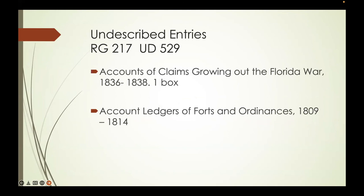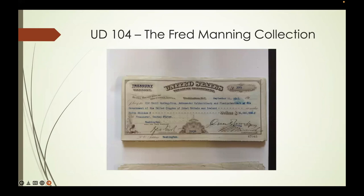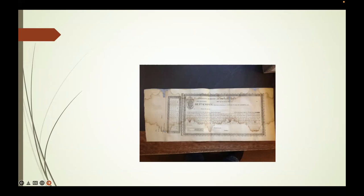The Sixth Auditor isn't in Record Group 217—those Post Office records were all moved out to Record Group 28. There are also some undescribed entries; like I mentioned, about a thousand of them. For example, there's one box dealing with accounts arising from the Florida War—the Second Seminole War—and account ledgers of forts and ordnances from 1809 to 1914 dealing with the War of 1812. There's also an interesting collection in undescribed Entry 104, the Fred Manning collection, which includes a check for $50 million paid to Great Britain during World War One, and a bond document showing how the Louisiana Purchase was funded.